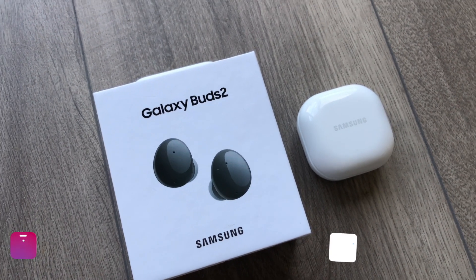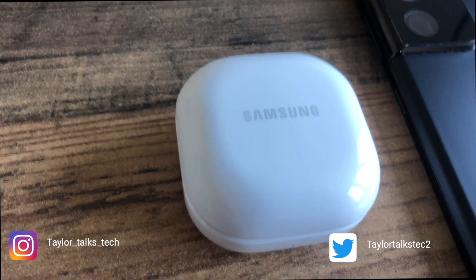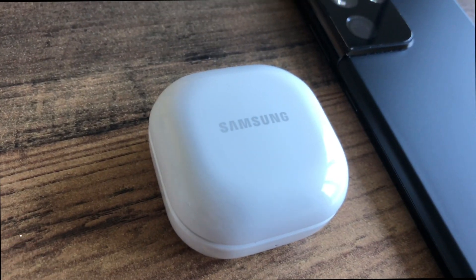Hello there, Gary here. I've been using the Galaxy Buds 2 for the last three months, having previously used the Galaxy Buds Pro. Have I regretted making the swap?